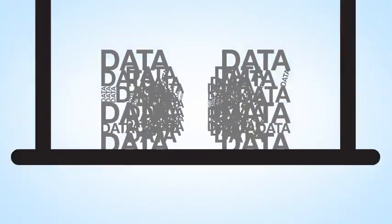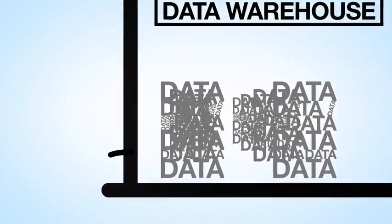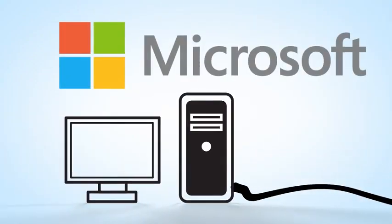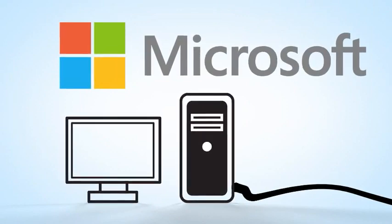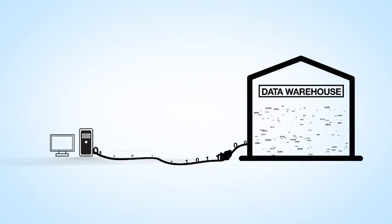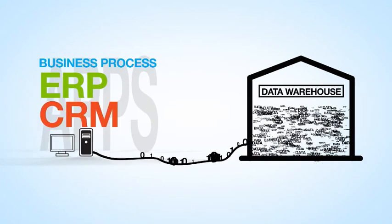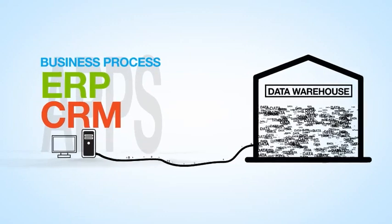Let's start where most of us start when it comes to data — in data warehouses, where it's stored. But before we get there, that data has to be created. So at Microsoft, we start with the applications that help us create it. Currently, in data warehouses, we're mostly storing data that comes from business process applications, like ERP and CRM — the kind of apps that are running your business.